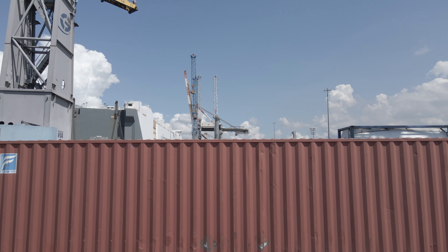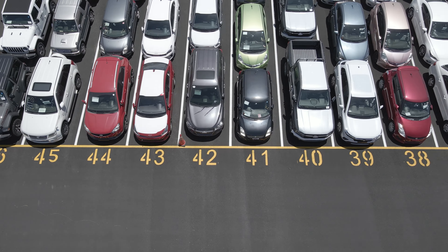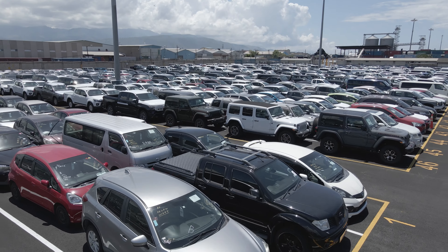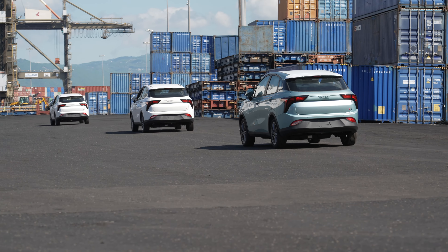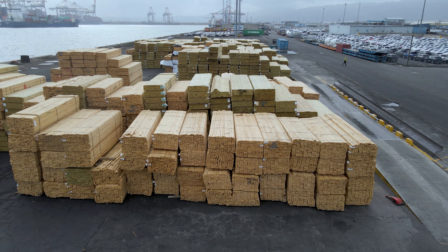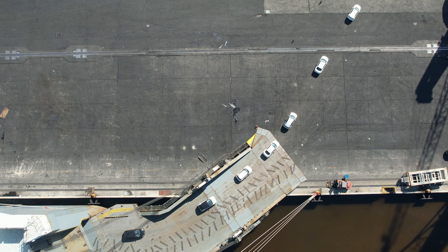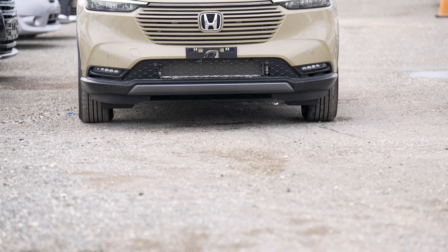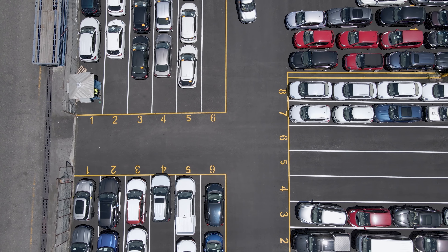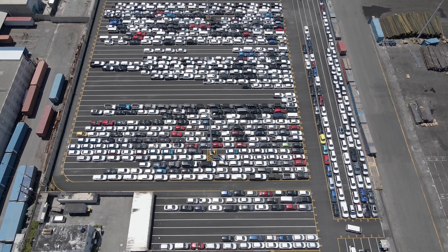Kingston Wharves is also growing its track record as an elite auto transshipment hub, serving global providers of RORO shipping services, moving vehicles, high and heavy machinery, and break bulk cargo through the Americas to global destinations. We are also increasing our near-port auto logistics footprint to allow us to serve a cadre of used and new auto car exporters seeking access to domestic and regional markets.